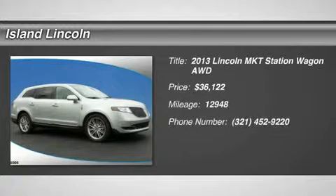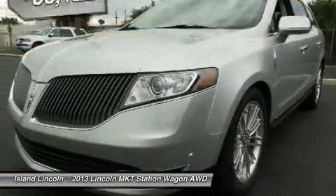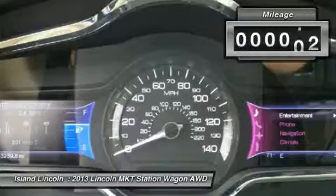Island Certified Red Tag Ride Down Year End Sales Event — the right cars, the right pricing, at the right time of the year. 2013 Lincoln Premier Certified Lincoln MKT, only 12,900 miles. This one-owner Lincoln Premier Certified Lincoln MKT